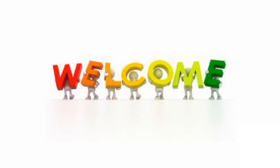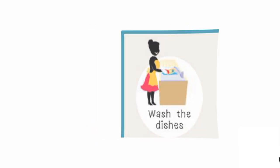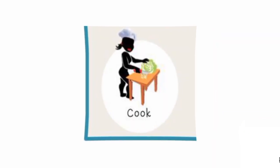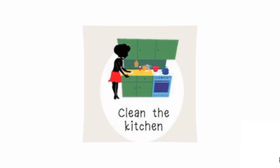Welcome. Wash the dishes. Vacuum the floor. Cook. Clean the kitchen.